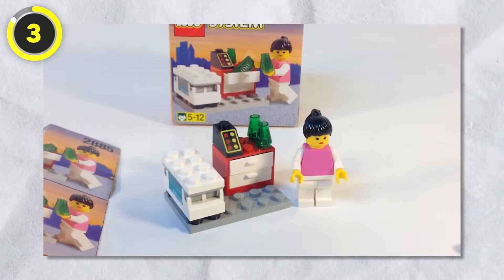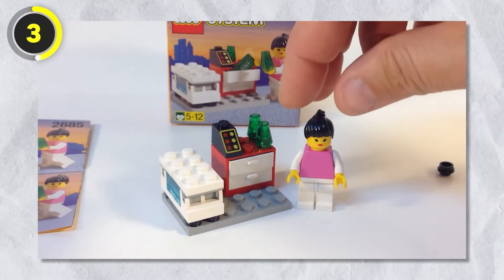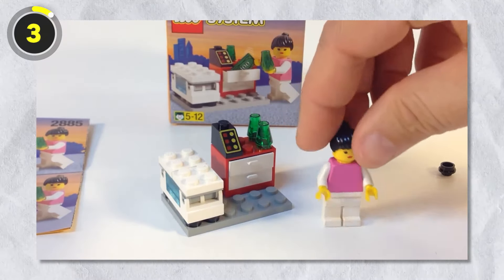Number 3: Ice Cream Cellar. Next up is a tiny little set called the Ice Cream Cellar, released in 1997. It comes with a female minifigure who's selling some ice cream.